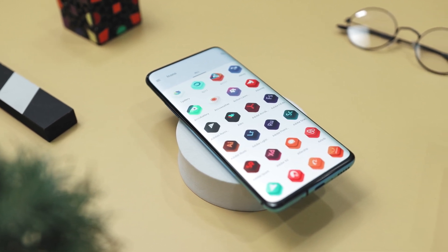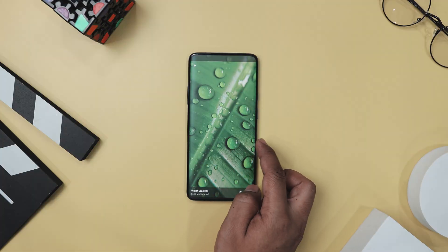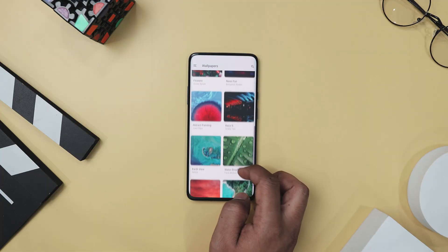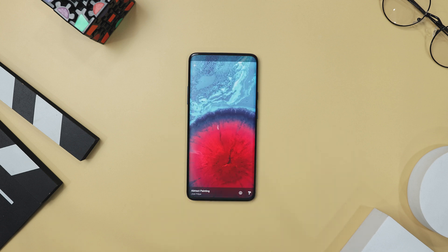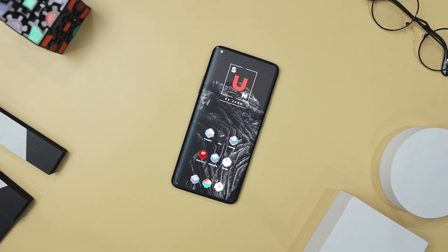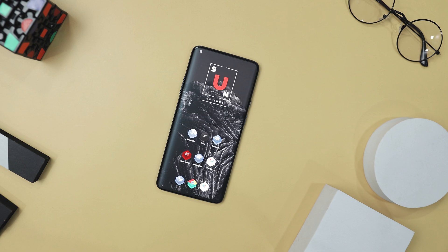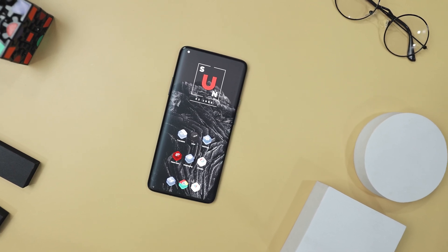The bright colors and clear symbols make it easy to spot your apps. Plus, Stack comes with over 15 cloud wallpapers that perfectly match the icons, boosting your device's overall look. Whether you are a theming enthusiast or just want to refresh your home screen, this icon pack combines modern style with practical design, making it a must-have for anyone wanting to customize their device.